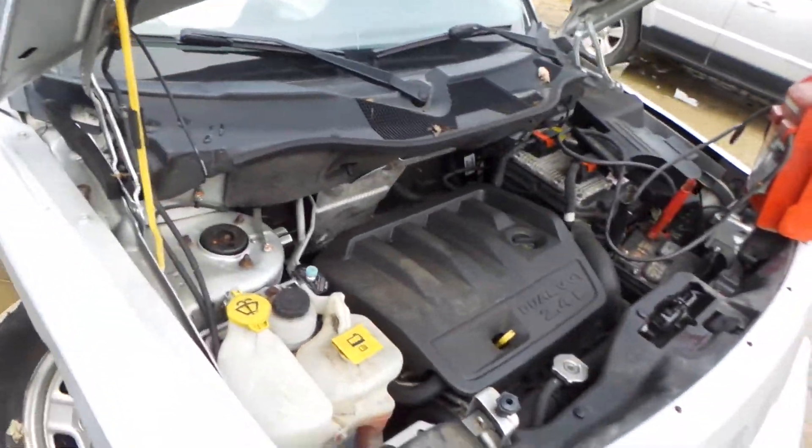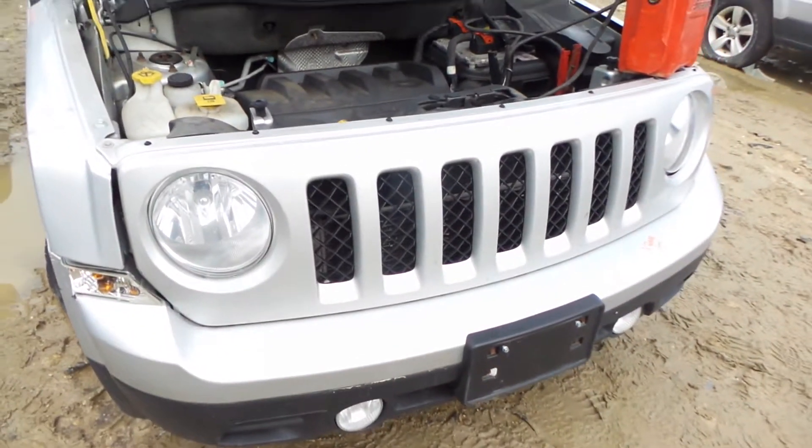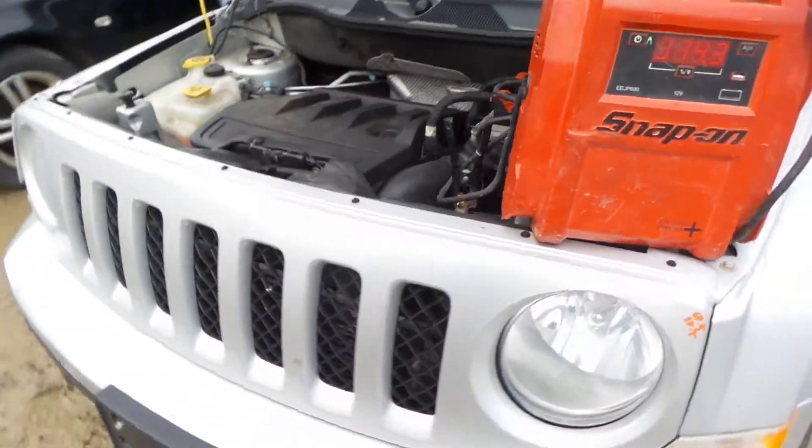Underneath the hood we have a 2.4 liter engine that does run great. The oil is super clean. Front bumper is good for the rebar and the fogs. Good grill. Two good headlights.